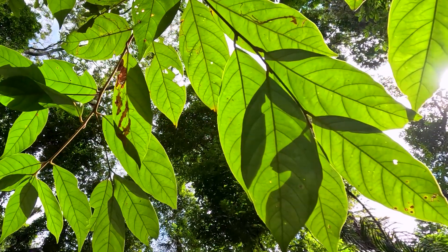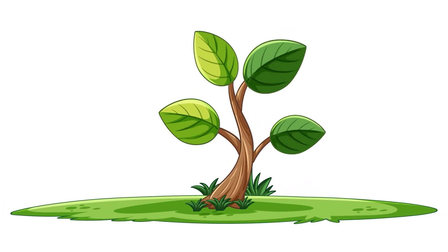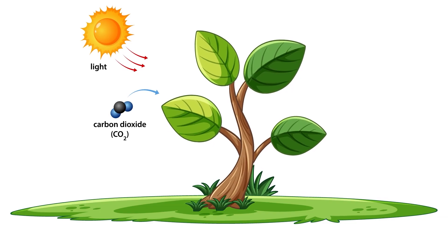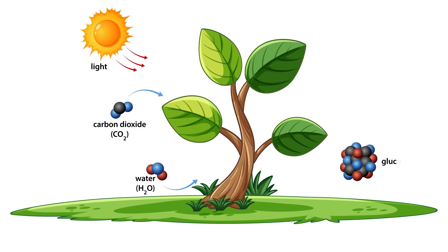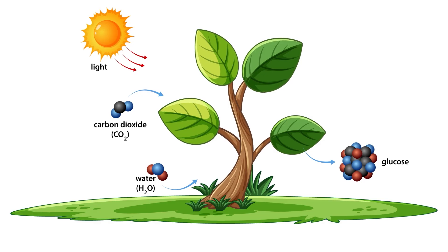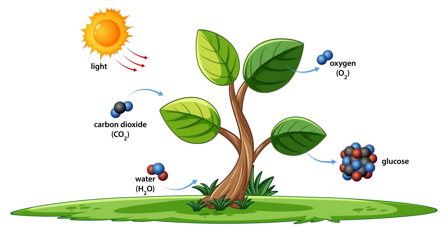On land, plants are like oxygen factories. Using sunlight's energy, they take in the carbon dioxide that animals breathe out, combine it with water from the soil to create glucose — basically plant sugar that feeds them. The incredible part? As they make their food, they release oxygen as a bonus gift to the rest of us.